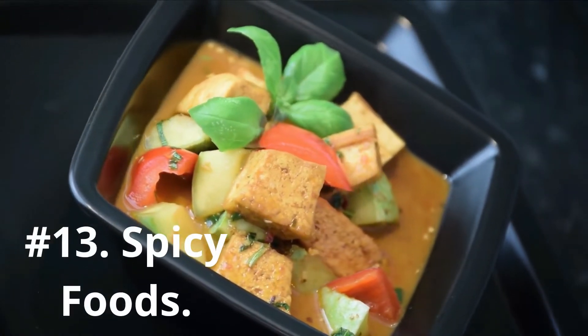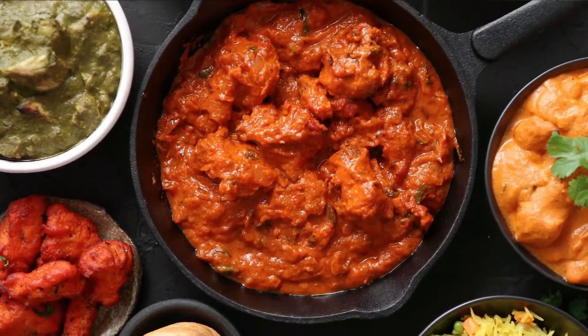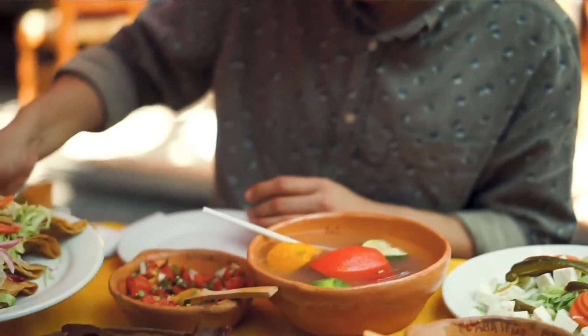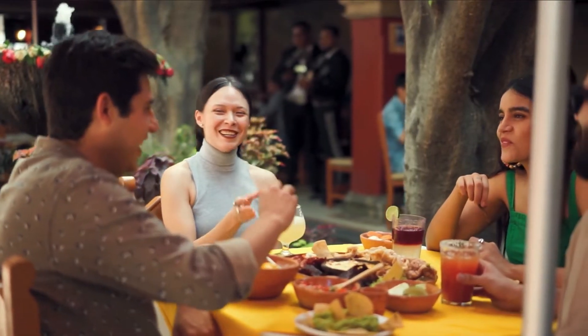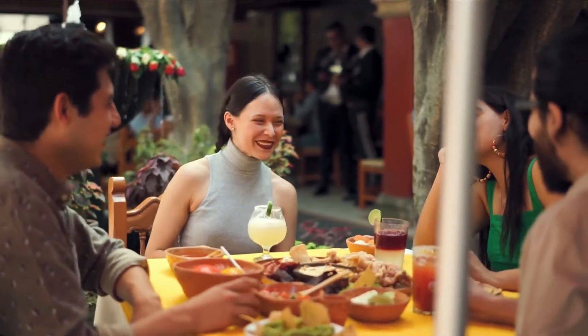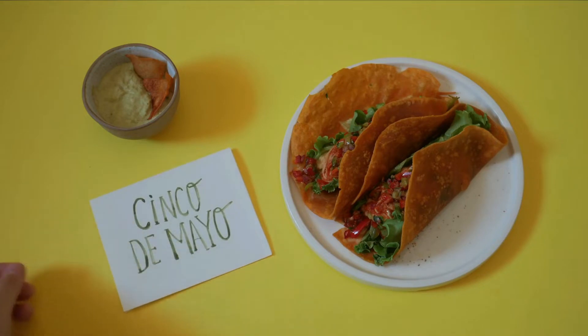Number 13: Spicy foods. Foods that have a little kick to them can do more than just make your face turn red. Spicy foods like salsa, hot sauce, and chili peppers trigger rosacea, another inflammatory process. The inflammatory cascade causes dilation of blood vessels, increased sebum production, and skin sensitivity. Rosacea runs the spectrum of flushing, breaking out and cysts to nose swelling.